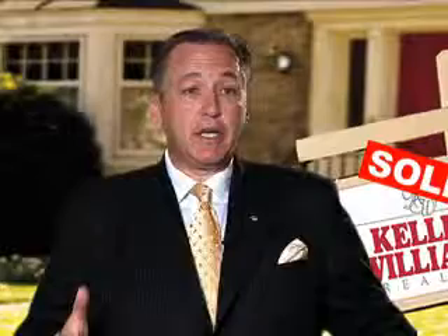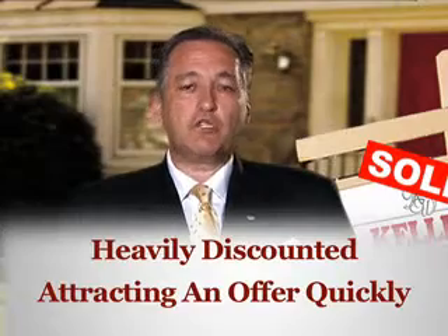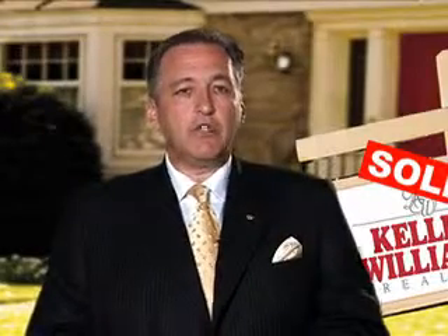Whether being sold by the owner in some type of trouble, or maybe an REO listing, a bank foreclosure listing, or a home offered for sale because of a short sale situation, these properties for sale have been heavily discounted in the hopes of attracting an offer quickly. Perhaps you're looking for a property that needs some extreme TLC, or one that's come on the market as a result of a job transfer or a divorce.